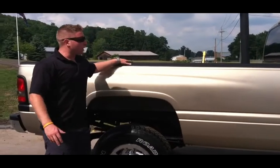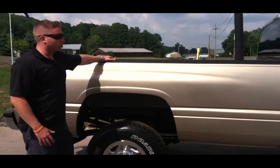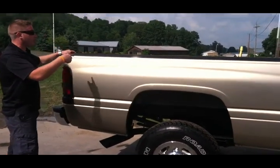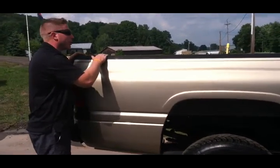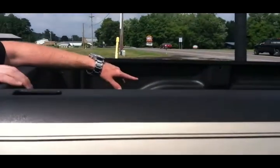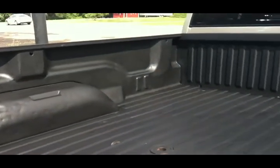This truck right here is a 2002 model. In my opinion, it's the best model — it was the last year of the second gen. It's got a nice spray-in bed liner. Take a look inside this bed — you'll see it's got a nice spray-in bed liner and a hideaway fifth-wheel hitch in it.